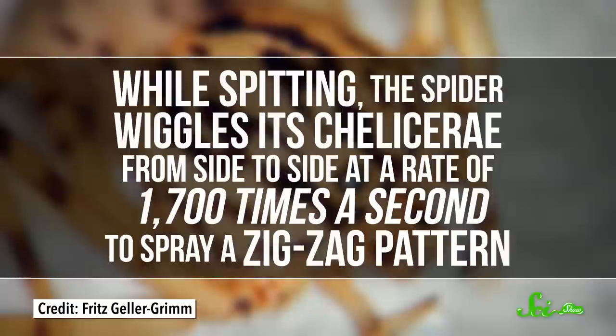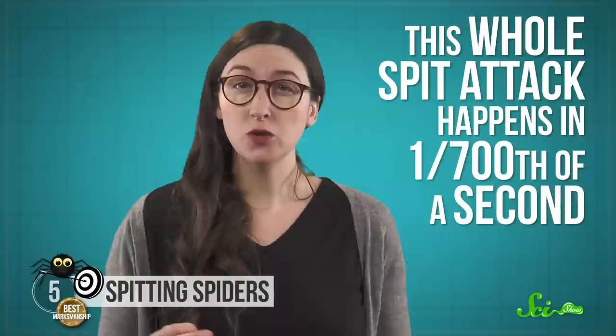While spitting, the spider wiggles its chelicerae from side to side at a rate of 1,700 times a second to spray a zigzag pattern. The silk becomes sticky when it comes in contact with the air, pinning the prey down. This whole spit attack happens in 1/1700th of a second.